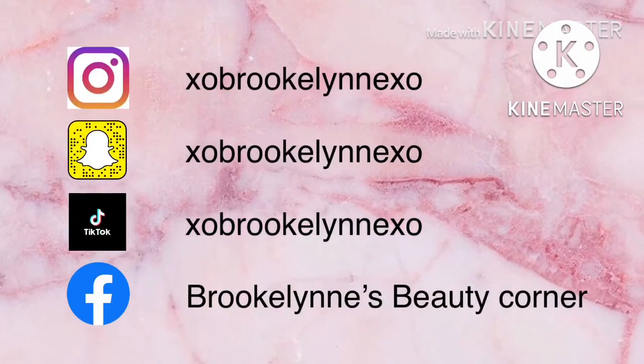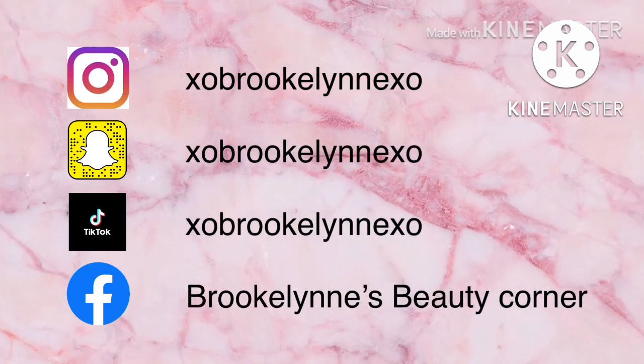So that's it - I hope you enjoyed this video and I'll see you again in the next one. Stay gorgeous, God bless, bye!